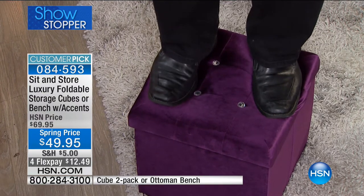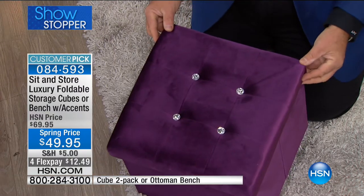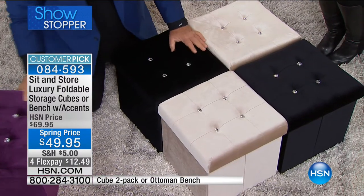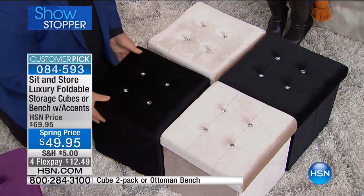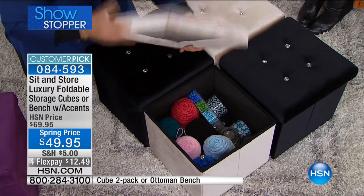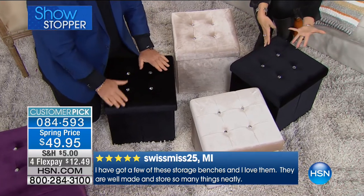You get two ottoman cubes or one bench — your choice. The two cubes are the same combined size as one bench. Inside you can store anything — crafting supplies, toys. If you get two sets of two you have a beautiful coffee table at the end of the bed. They're also seating — when kids come over for video games, spread them apart and you have four seats. And you can actually do two things — swap the tops between colors, or flip the lid as a TV tray. It's absolutely solid. At $49.95 you get two of them.